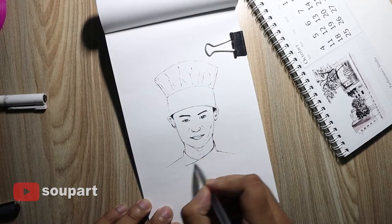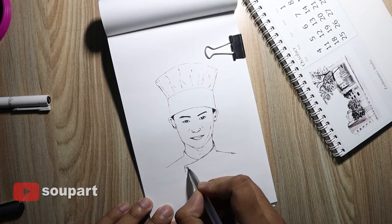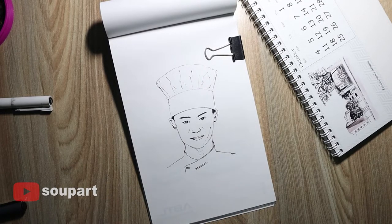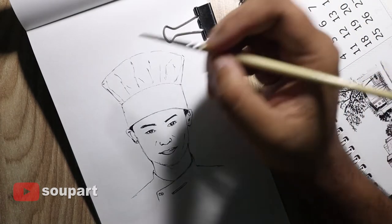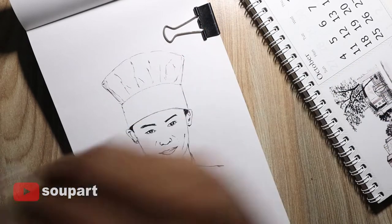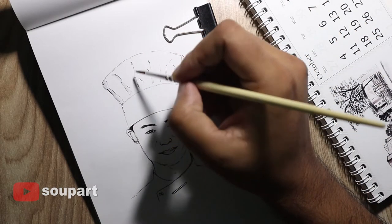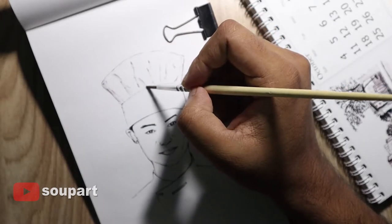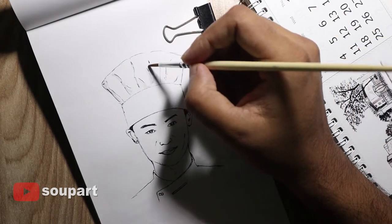Once you start drawing for Inktober you have to go till the 31st, and that's what makes it challenging. I've already reached day 22, so I feel confident enough to finish. That has only been possible because of your support — each and every one of you has been so very supportive, I cannot put it into words.